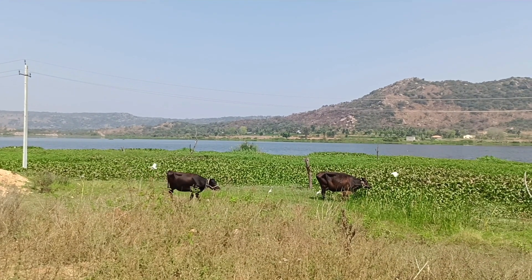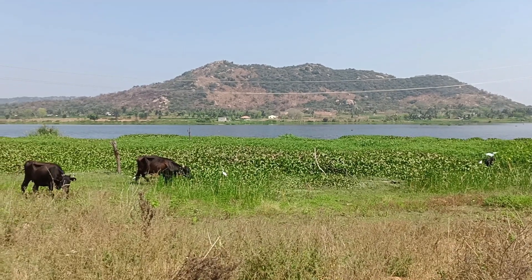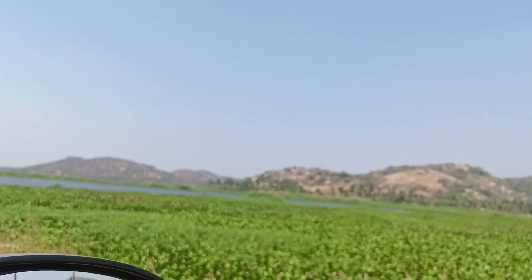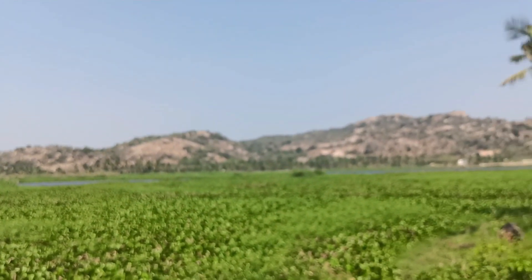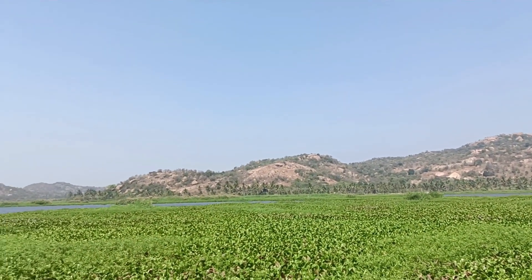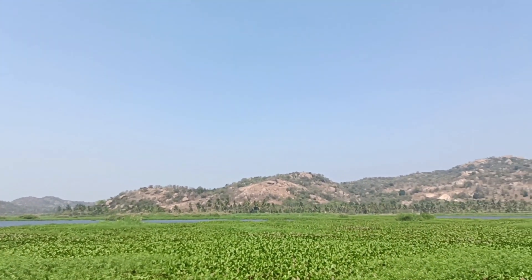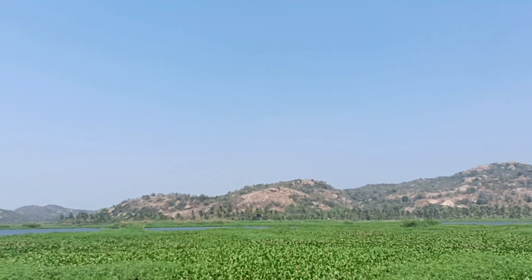It is over 60 km from Bangalore. It is a big birch tree.